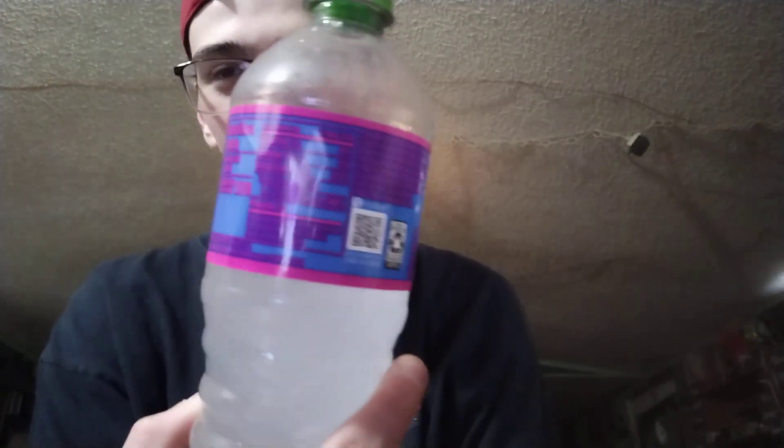The first one we are going to start with Mountain Dew Voodoo 2023. There's all the nutrition facts — I know you're not going to be able to see it because it's really dark. 270 calories, 73 grams of sugar, and the caffeine content 91 milligrams as usual.